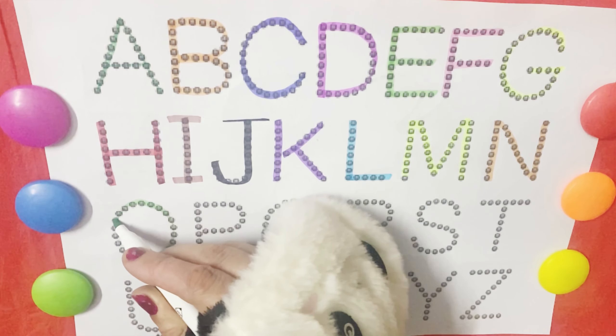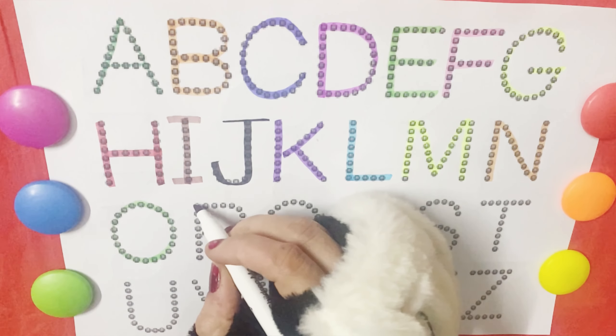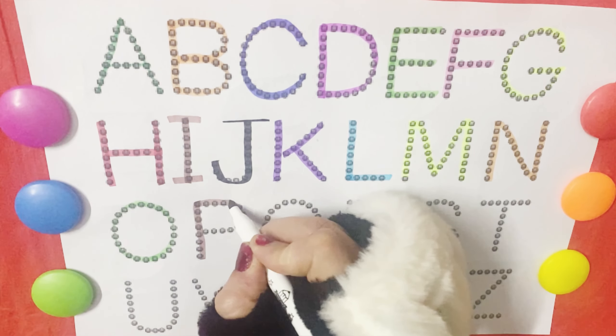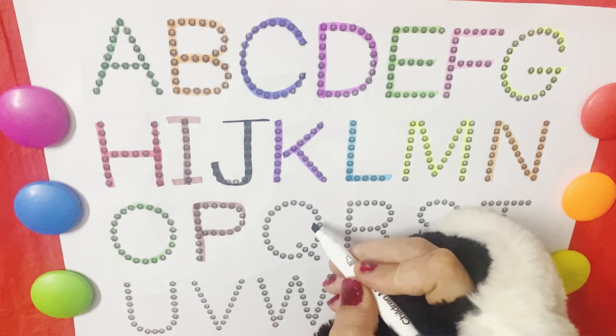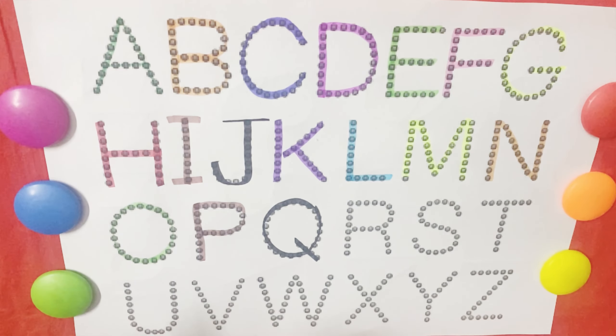O is for octopus. O, O, octopus. P is for panda. P, P, panda. Q is for quail. Q, Q, quail.